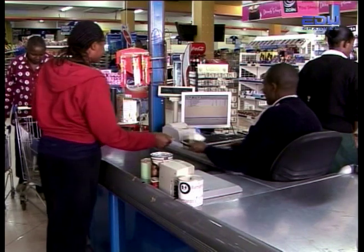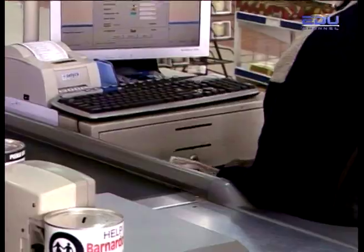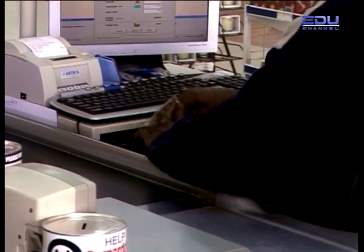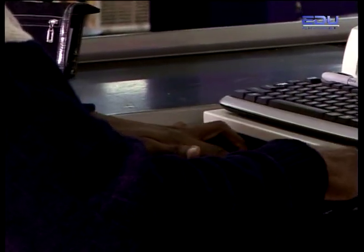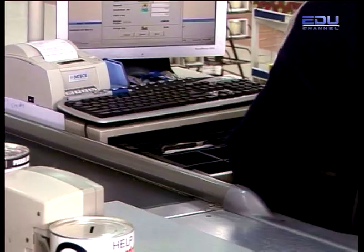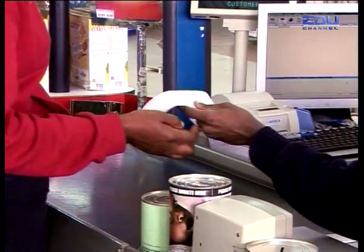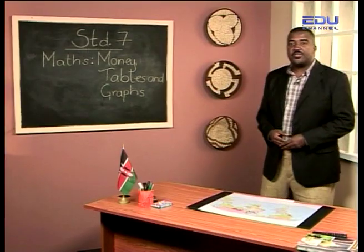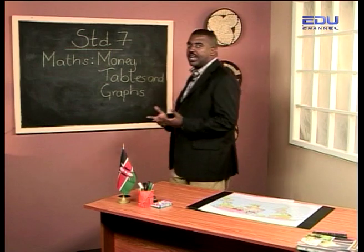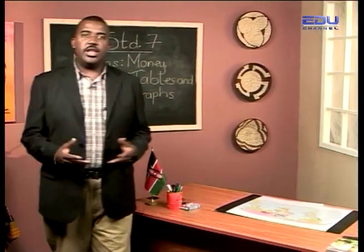Money, money, money — they say that it makes the world go round. If we aren't out working for it, we are out spending it. We use it to buy the things we need and the things we want. But exactly how do we spend money? Hello and thanks for joining me for this Tafakari lesson on methods of buying.